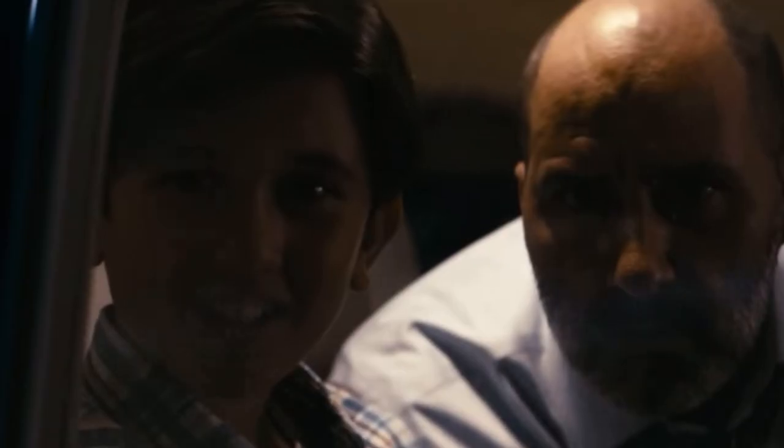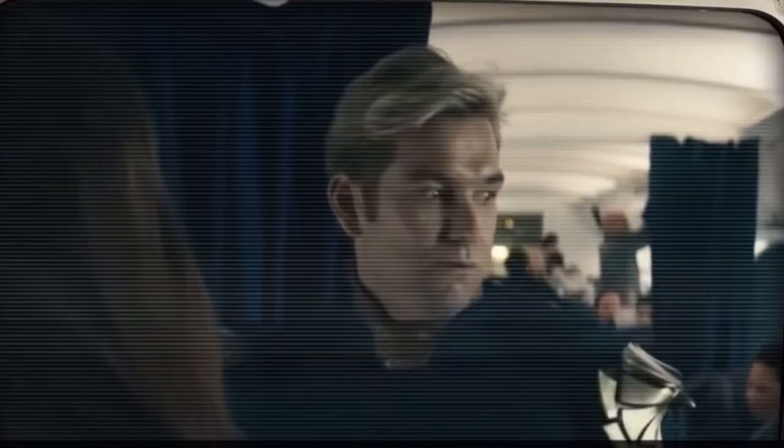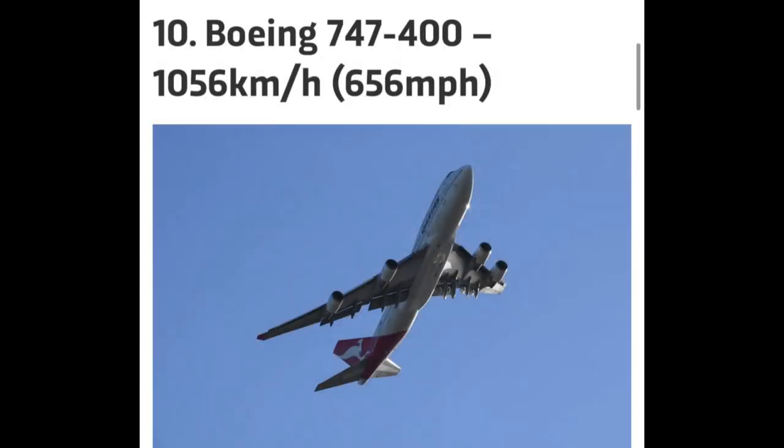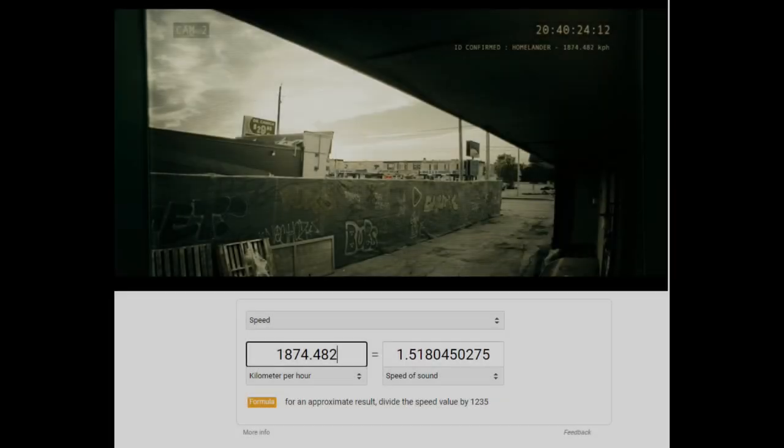Now that we're done with lifting strength, let's move on to speed. Homelander is very fast due to the fact that he can catch a British Aerospace jet and a Boeing 747 — British Aerospace can go up to 300 miles per hour and the Boeing 747 can go up to 600 miles per hour — putting him in the subsonic ranges at a lowball.